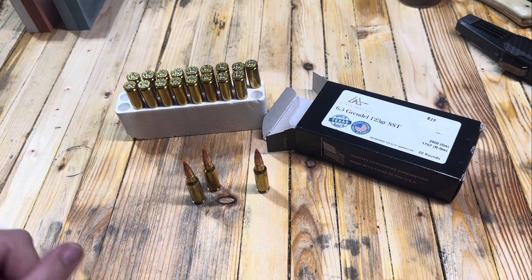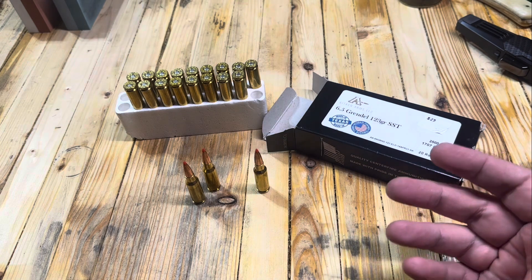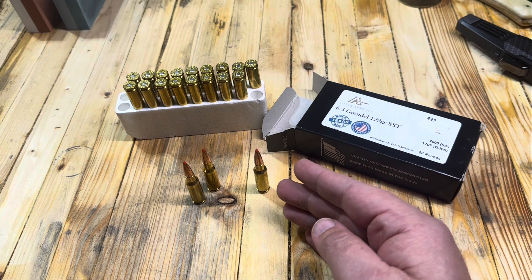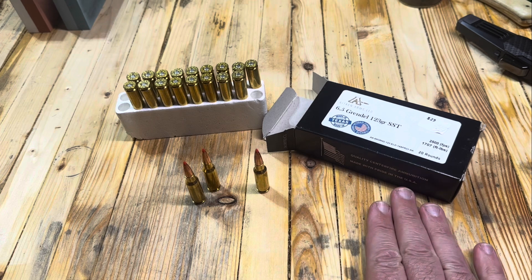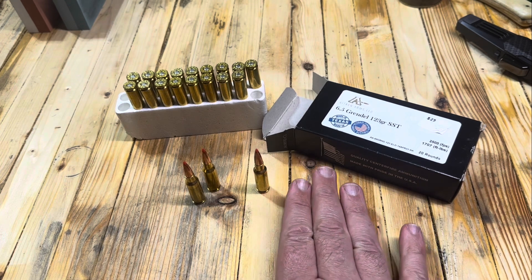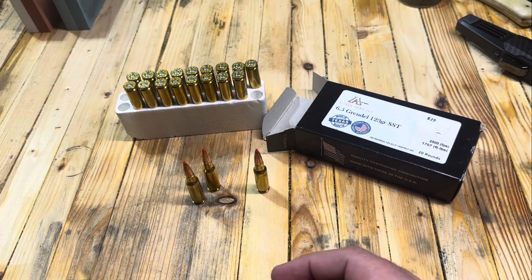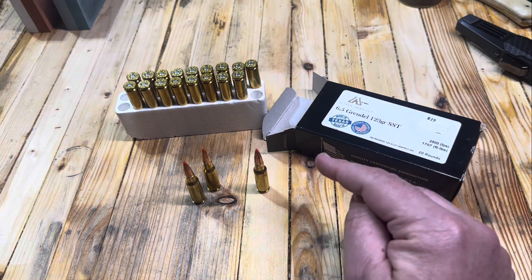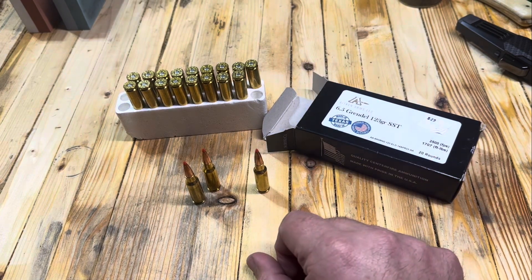Make sure you're following Eagle Reloads for reloading content. Just a couple days ago we talked about the 6 ARC and how it was a little bit faster and potentially had a little bit more energy downrange at 300 yards. The Grendel is a medium-range round pushing towards long-range capabilities, and for most of us inside of a thousand yards this would be a great choice. The recoil is very light, so you're able to see your impacts to help you get dialed in. It can hunt, it can target shoot — it's accurate and it's powerful. The 6.5 Grendel is a great caliber.